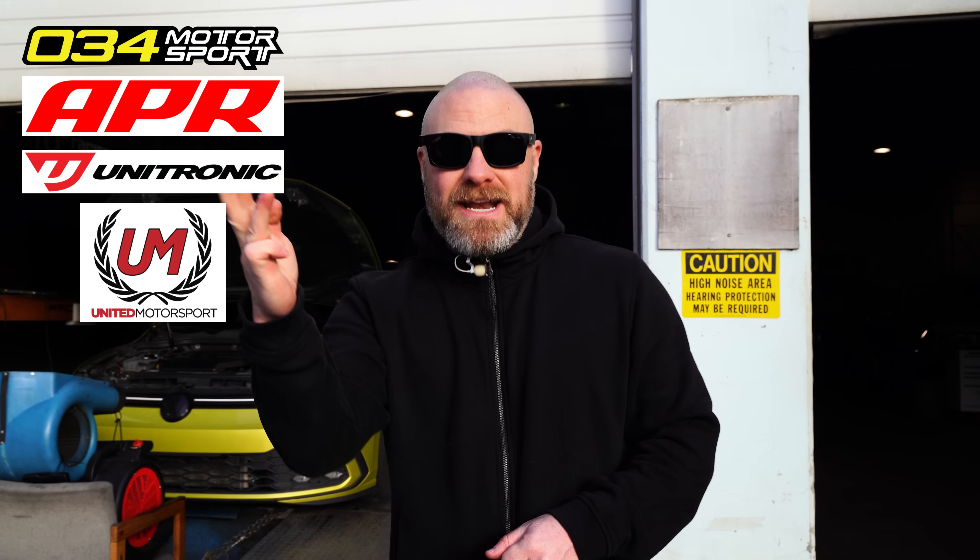What's happening everybody and welcome back to the channel. My name is Adam, this is Vancity Audi and welcome back to my Mark 8 GTI tuner battle. In this video you're gonna see stage one, low torque, 93 octane tunes from five different companies: 034 Motorsport, APR, Unitronic, United Motorsport, as well as Toonzilla.